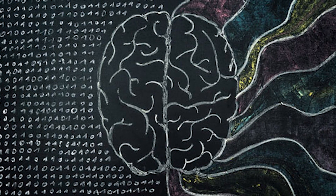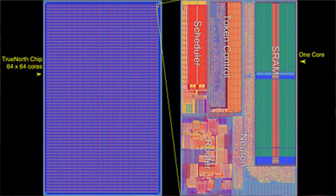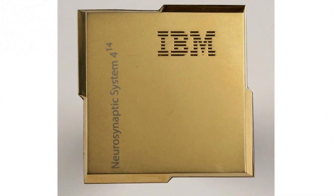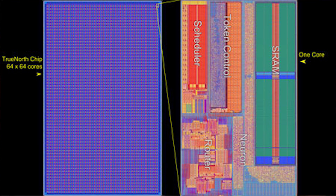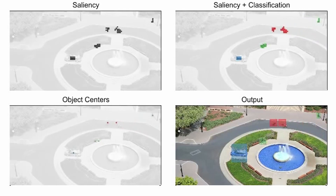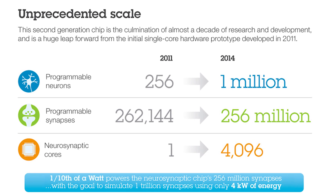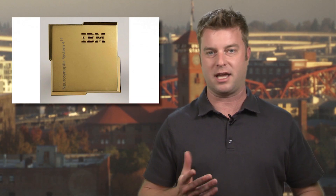For all the wonders that computers can do, they're all pretty much the same — just silicon-based chips running human-written software. Despite all their miraculous abilities, they don't work like the human brain. Until now. Researchers at IBM just released details about their Synapse chip, which mimics both the architecture and operational systems of our gray matter. Government tech arm DARPA was in on the program, and researchers say the breakthrough could change computers at a fundamental level. It's also very efficient power-wise, just like your noggin.